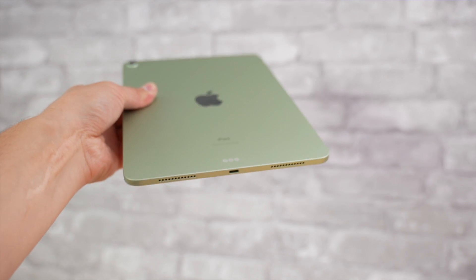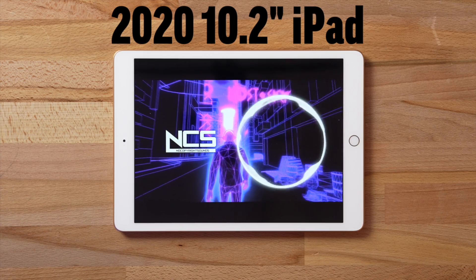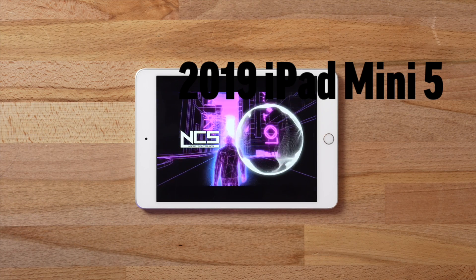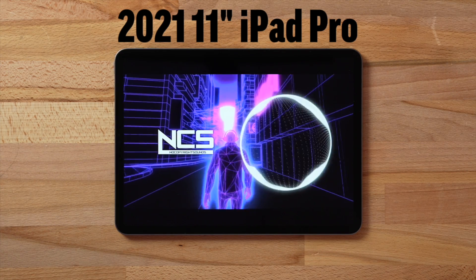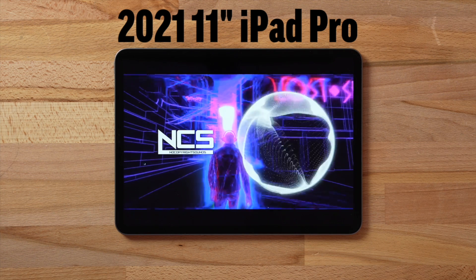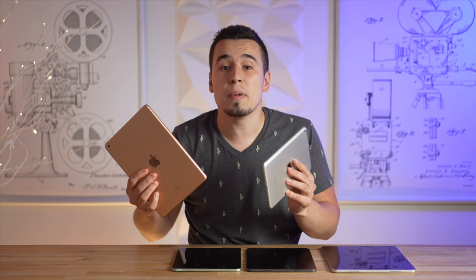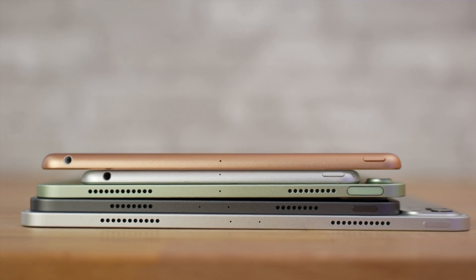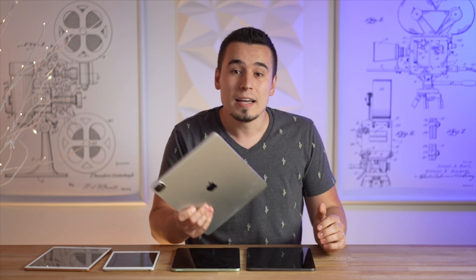So with that said, let's jump right into our speaker comparison so you can hear the differences for yourself. As you've just heard, the budget iPad and the Mini don't sound that great because the audio is only coming from one side, compared to both sides on the more expensive iPads, where the 11-inch iPad Pro definitely sounds better and louder, and the 12.9-inch model is surprisingly quite a bit better.